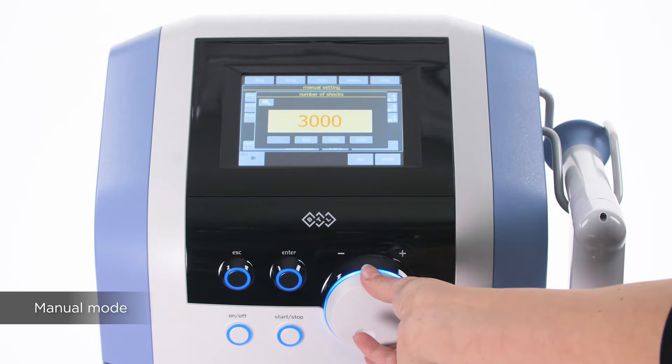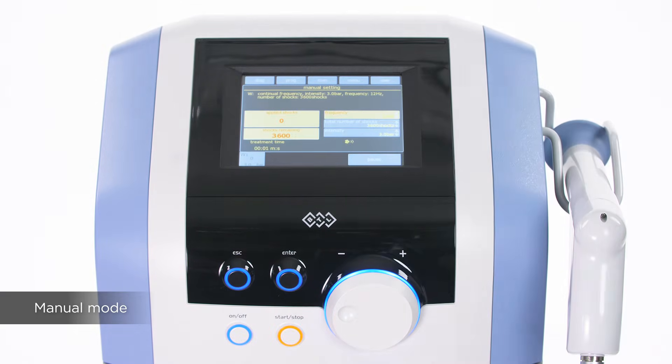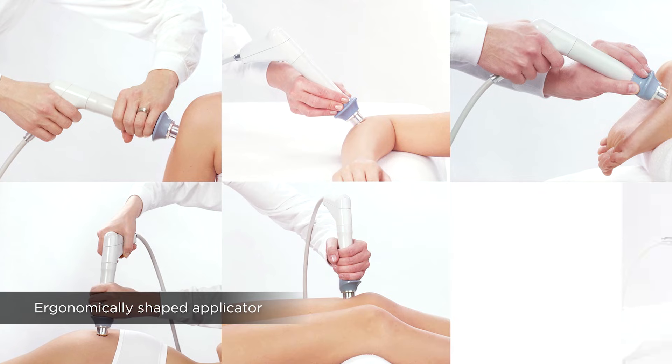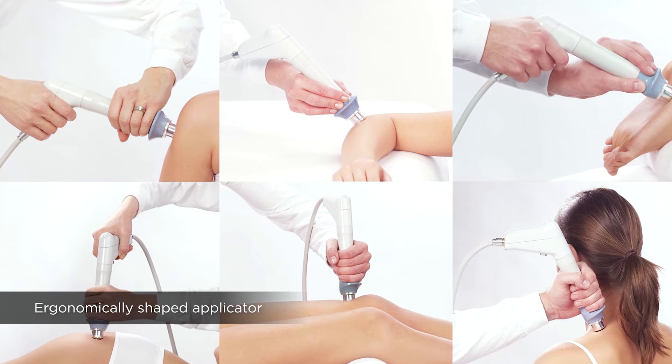The BTL 6000 Topline Power Unit has a maximum intensity of 5 bars of pressure. The ergonomically shaped and durable applicator, designed by users, includes a comfortable gun-like grip and can be held various ways by the left or right hand.